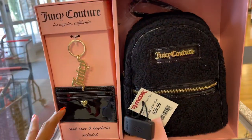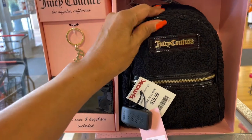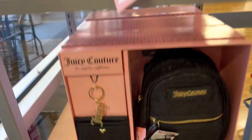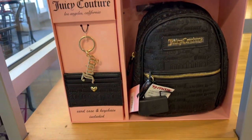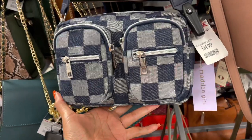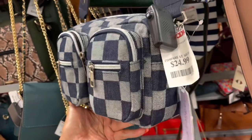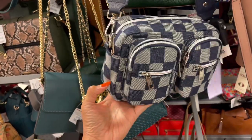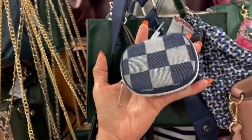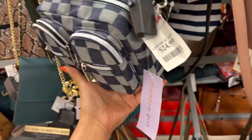Oh, they have the Ted Baker material — this is nice. They also have the plain black with gold. Oh, this is a cute Maddie Girl bag — checkers print, $25. Two big pockets in the front, zipper up top, and it also comes with a coin purse. This is really cute for $25.